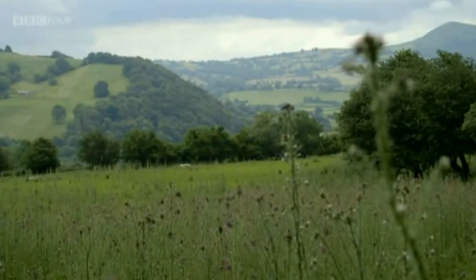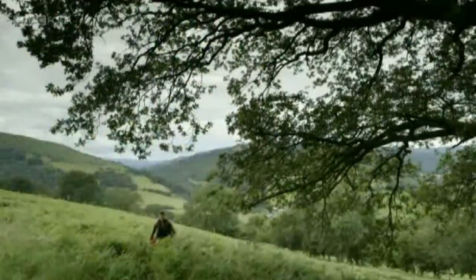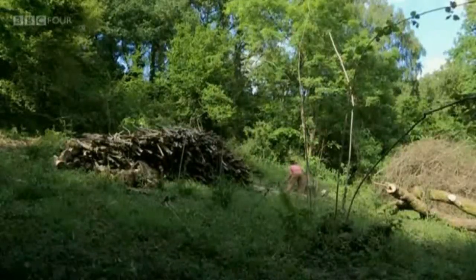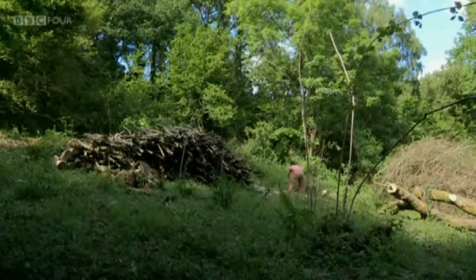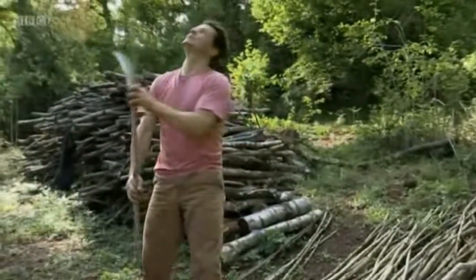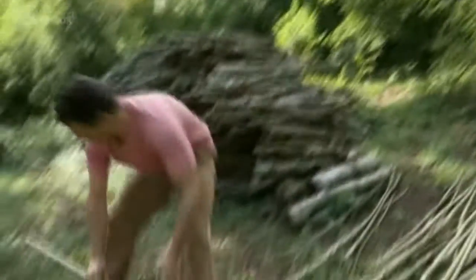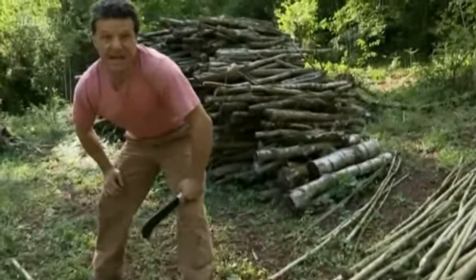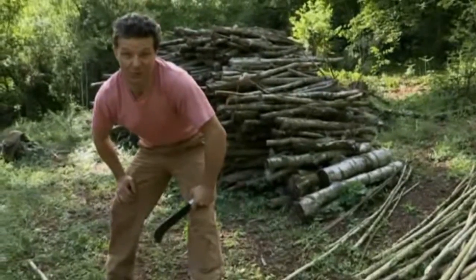It's July in Strawberry Cottage Wood. Over the summer, Rob has been working hard, trying to make a profit from the timber he cut in the winter. After success making charcoal, he's decided to dip his toe into an altogether different market. These are the hazel poles that came down during the coppicing in the winter, and we're now just cutting them to eight-foot lengths and we're going to take them down the garden centre and try and flog them.